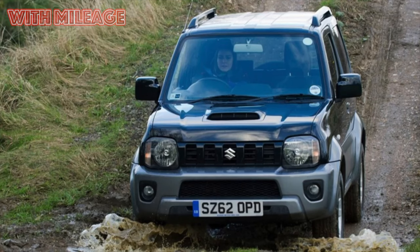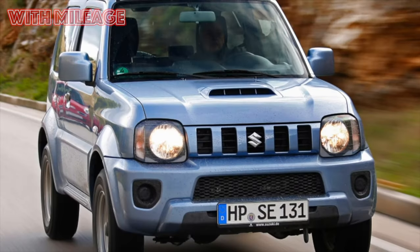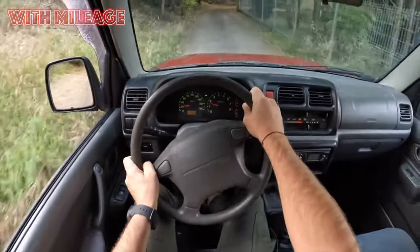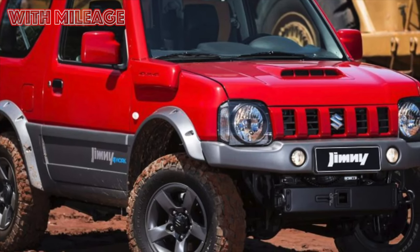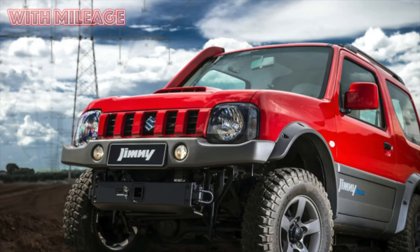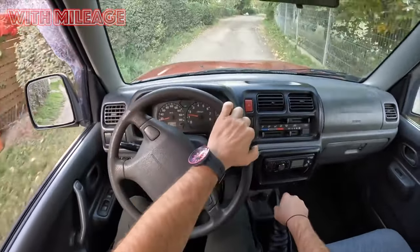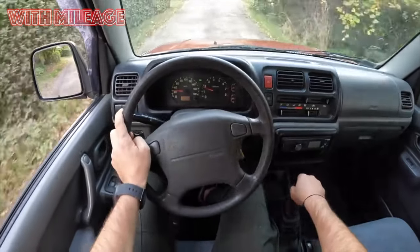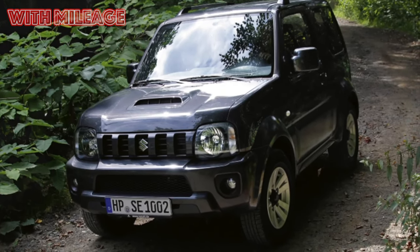Love number 1: reliability. If you start asking Suzuki Jimny owners what qualities they consider the most important, the vast majority will answer: cross-country ability and reliability. Yes, the Jimny's reliability has not become a common meme such as 'Toyotas don't break,' since the car is not so massive. But with reliability, he really has complete order. 'For six years of operation, almost nothing was repaired, only scheduled maintenance.' 'For more than five years of operation there were no complaints.' 'For seven years I drove 54,000 kilometers without breakdowns.' 'I had a 2003 Jimny and nothing broke, from the word at all — for three years and 80,000 mileage I only changed oil, filters, pads, front discs. There were no breakdowns even when operating in the mud.' Such statements can be quoted literally endlessly.